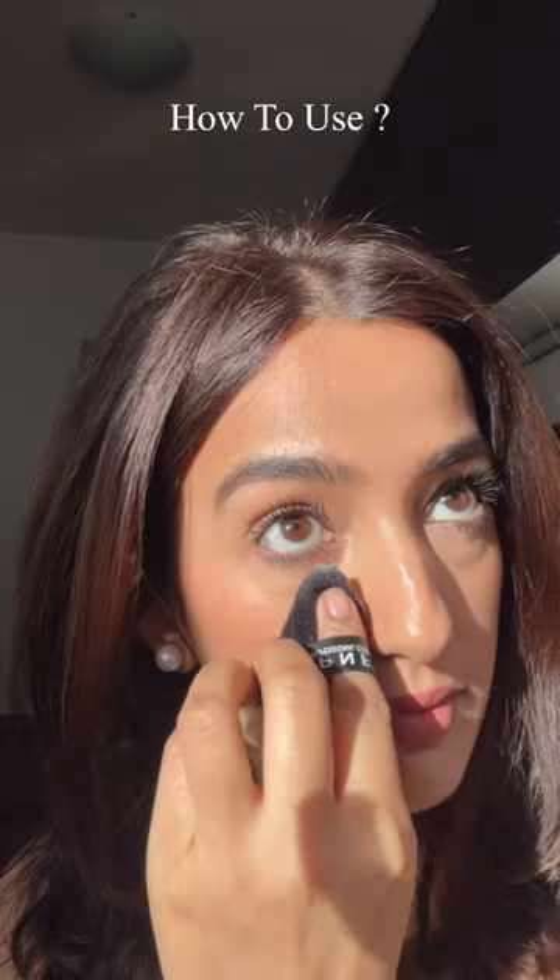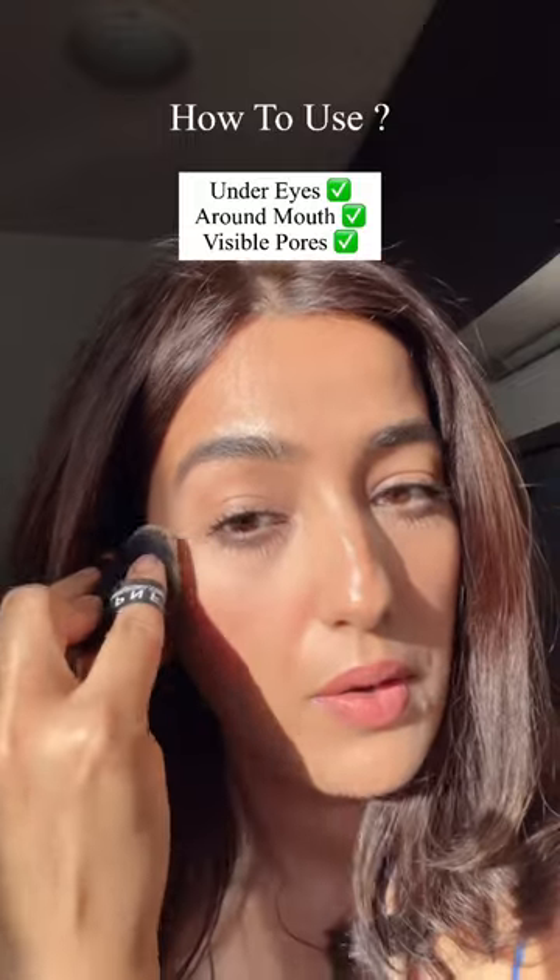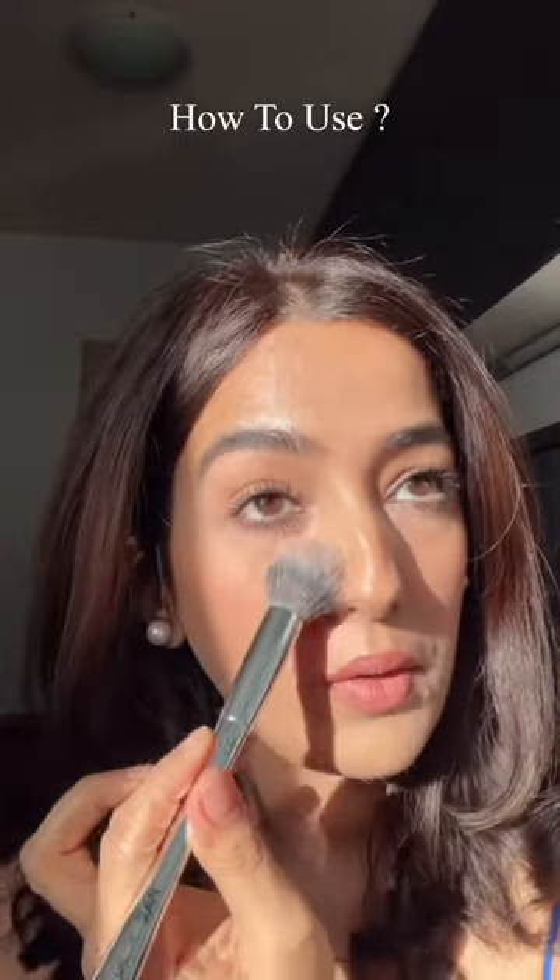To use loose powder, swipe up the brush or a puff and focus on applying it to the oiliest part of the face, then sweep over the rest of the face. For compact powder, first dab the product and pat it well onto the skin, then blend it evenly.